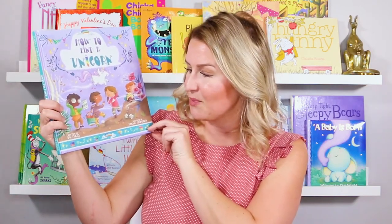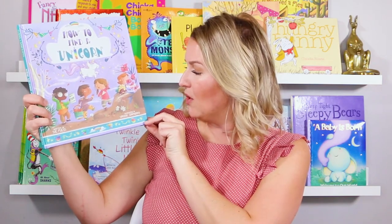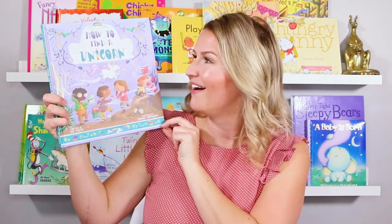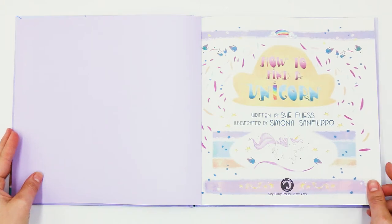Alright, this book is written by Sue Fleiss and illustrated by Simona Sanfilippo. Let's get started. How to Find a Unicorn, written by Sue Fleiss, illustrated by Simona Sanfilippo.